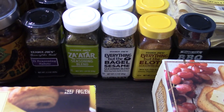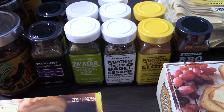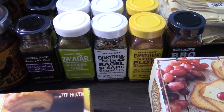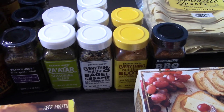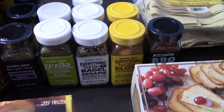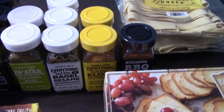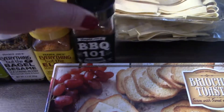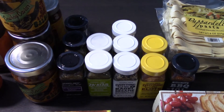For spices: I picked up three of the 21 Seasoning Salute because it's one of my favorites and I've been out for a while. I got the za'atar seasoning blend, three of the everything but the bagel seasoning — because other companies make it but it just doesn't compare to Trader Joe's — two of the everything but the elote seasoning, and the barbecue 101 seasoning which we'd never tried. Look at all the spices — now we've got our favorites on hand for a while.